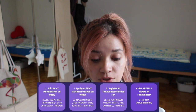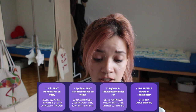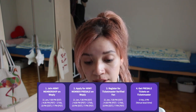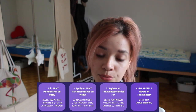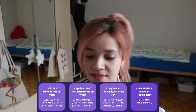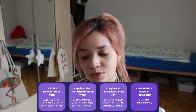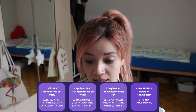Here are the step-by-step instructions on how to get it. First, you're gonna join the ARMY membership on Weply and you must enter until the 2nd of February. Then you can apply for the ARMY membership pre-sale and register at Ticketmaster to be verified as a fan, and then get the pre-sale tickets on Ticketmaster. So we're gonna do that now.